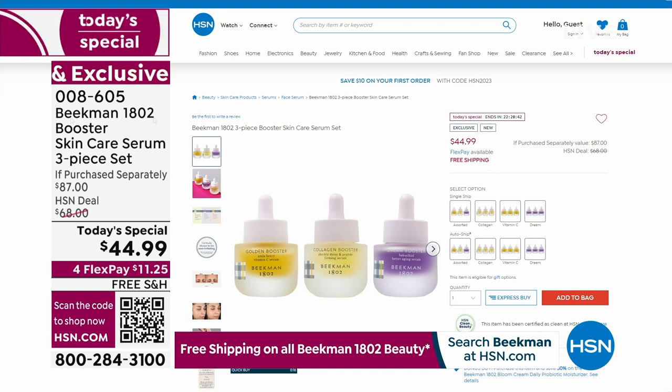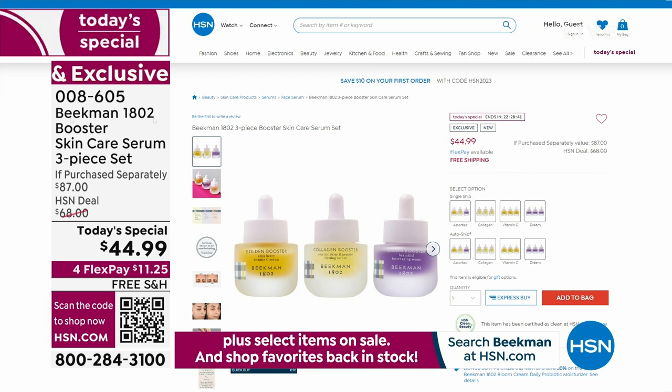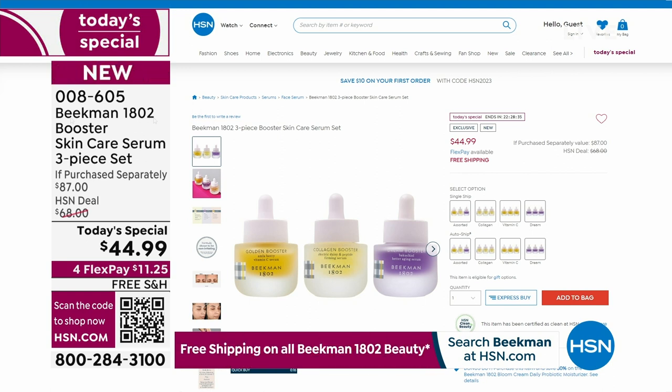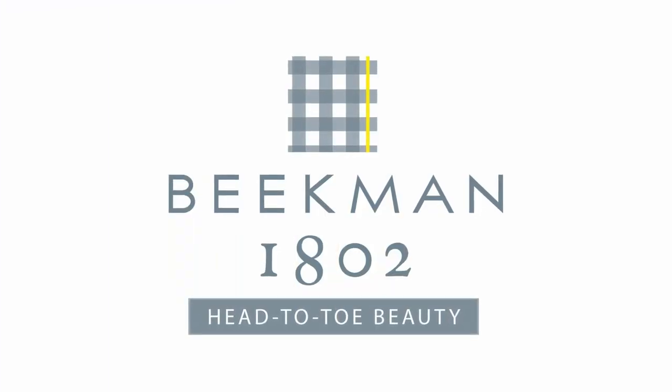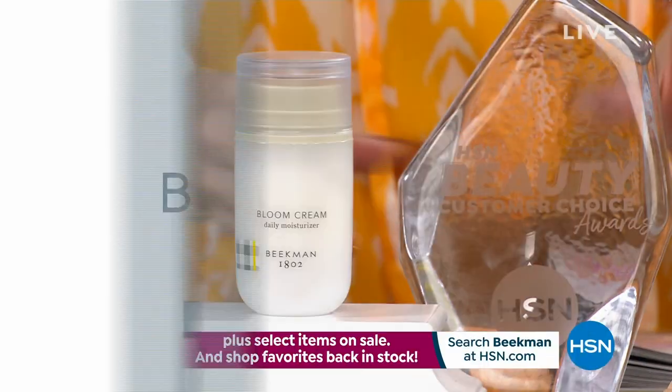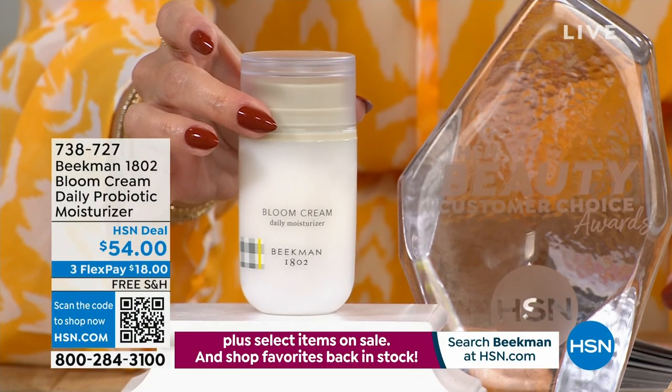Here it is on hsn.com — you can shop with us 24 hours a day. There is our Today's Special, our best buy of the day. We've sold over 3,200. Now let's dive in a little bit further to the Bloom Cream.